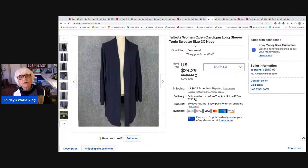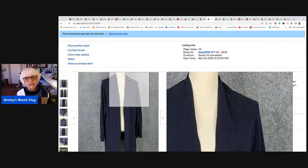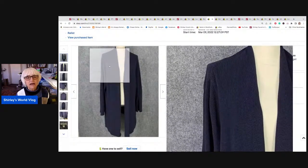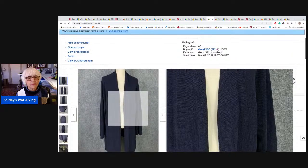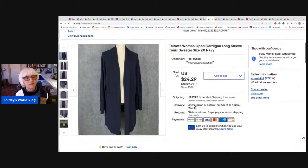This is a Talbots open cardigan sweater, women's 2X, navy blue. This sold for $24.29, which was the sale price. I made another $2 on shipping, and I netted $21.86 before that — plus another couple dollars. But I haven't taken off the cost of goods.